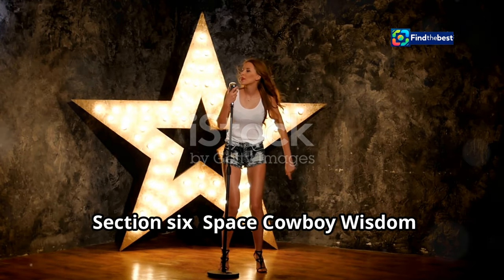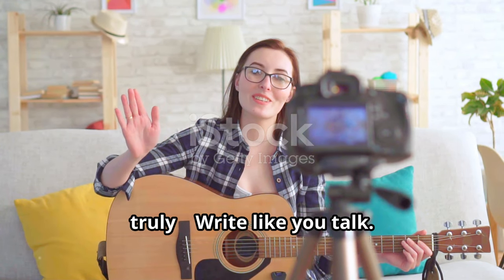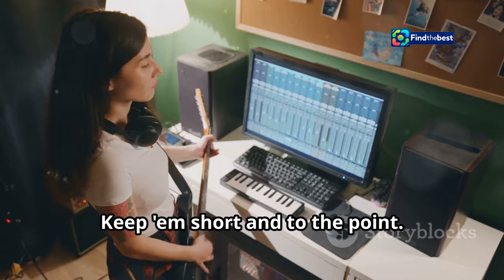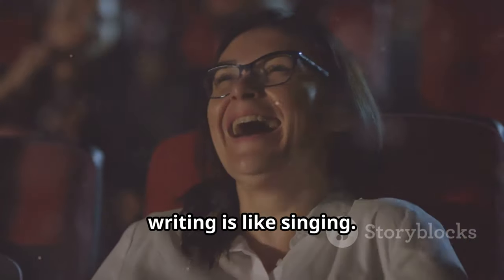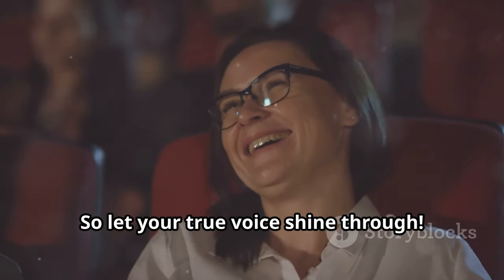Section six: space cowboy wisdom — Casey's tips for stellar writing. Here are a few extra tips from yours truly. Write like you talk — be yourself, y'all. Long paragraphs can be a drag, so keep them short and to the point. This helps you catch any awkward parts. A little humor goes a long way. Remember, writing is like singing — it comes from the heart, so let your true voice shine through.